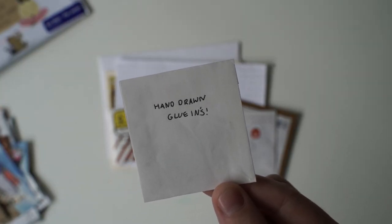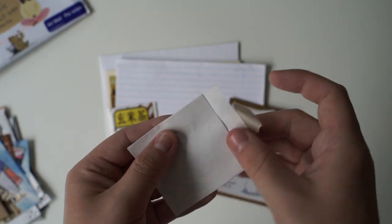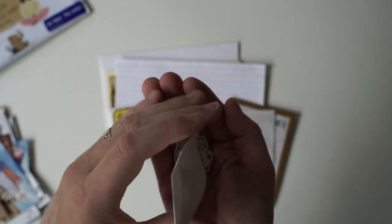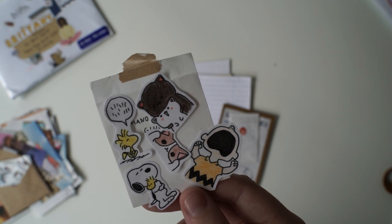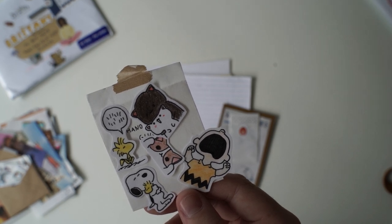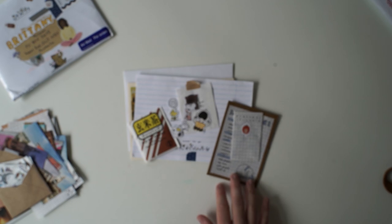And then we've got these little hand-drawn glue-ins - I'm guessing that's just like stickers, or maybe they're not sticky on the back so you literally have to glue them in. It's Snoopy! Did you actually draw these? These are gorgeous - I would buy these stickers if you had an Etsy store. The little cats and the Snoopy yawning. Thank you so much, you've put so much time and effort into this. I really appreciate it.